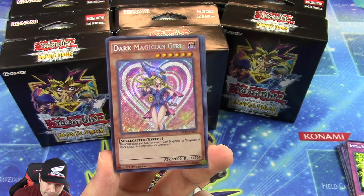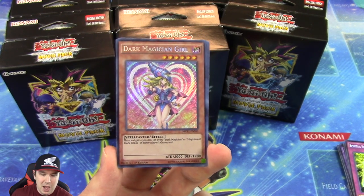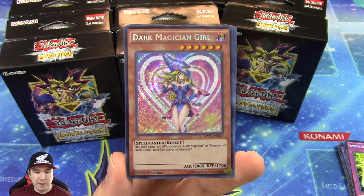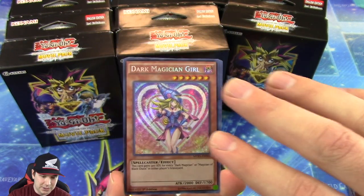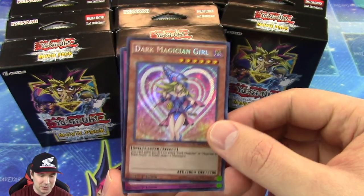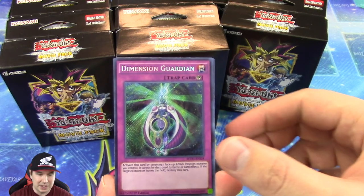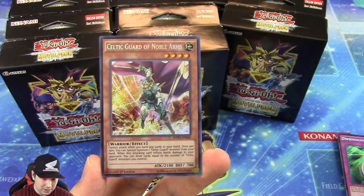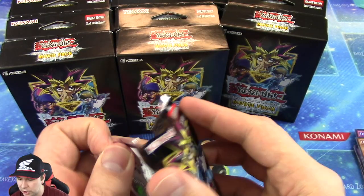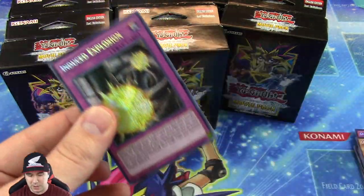We have this beautiful art of the Dark Magician Girl — I want to say this is my favorite art of Dark Magician Girl too. Really, really beautiful. The Secret Rare on this card is just gorgeous with the heart around it and everything. I like that a lot. We got our Celtic Guardian — well, Celtic Guard of Noble Arms. I don't know what I'm talking about.